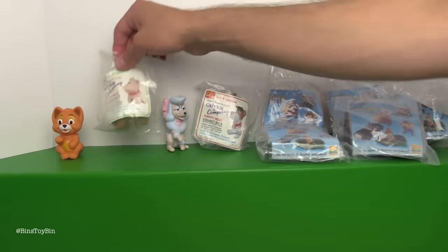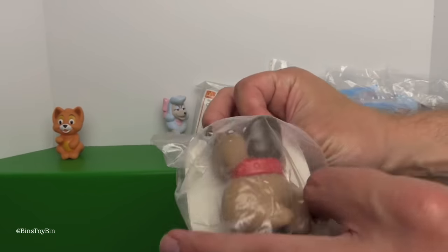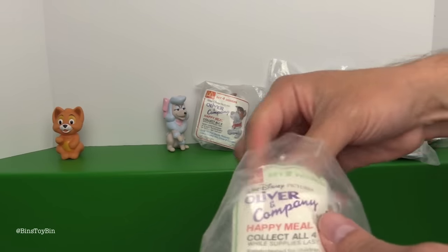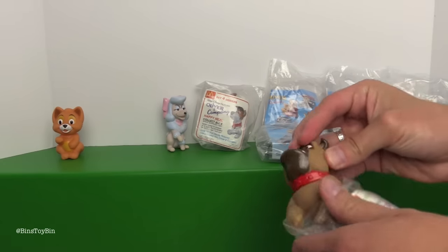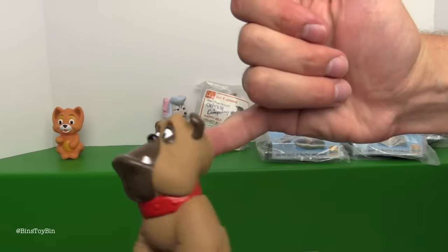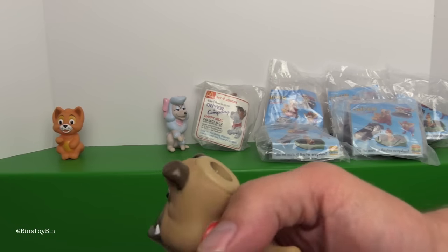Next up we have week number two where they gave away Francis - the very sophisticated bulldog. He doesn't like to be called Frankie. Here's Francis. Not much to say about these finger puppets except they are squishy. Oh my gosh, that hole is in a funny place.